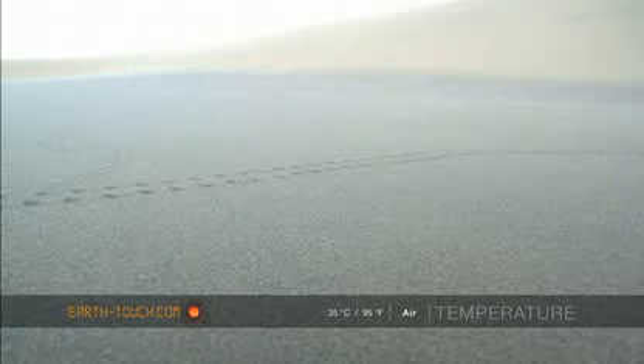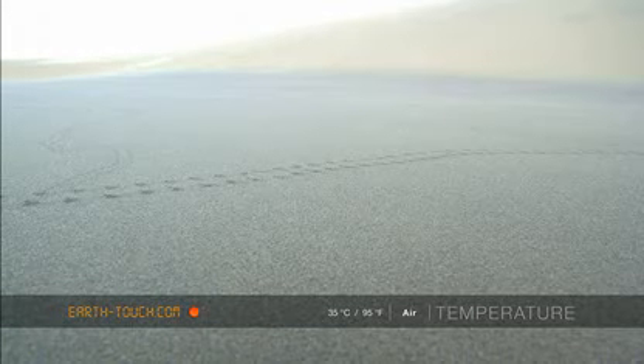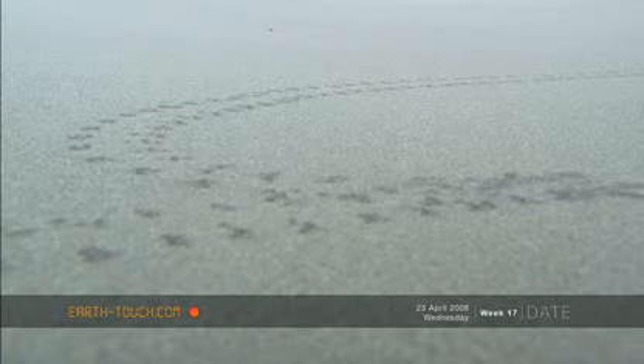I managed to get some footprints again afterwards. Here's my traces, here's my footprints — this is me, I'm a scorpion. Scorpion.